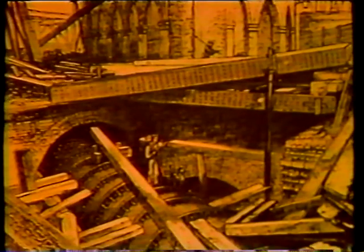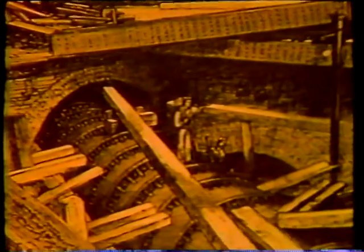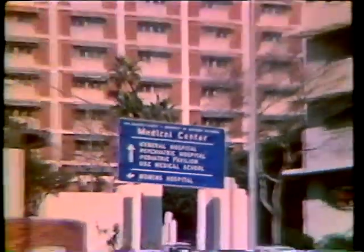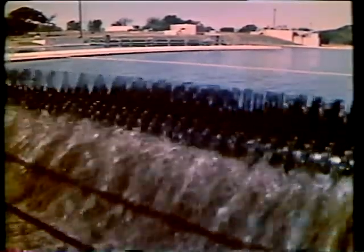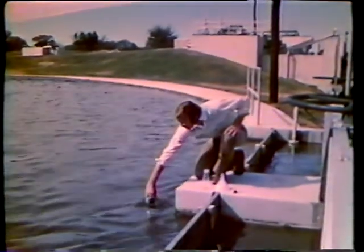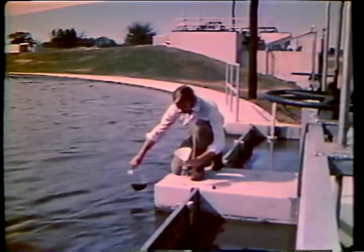Sewers originally built to drain storm runoff were gradually converted into drains for wastewater. Today, the health hazards remain. Many of the pollutants that are discharged into wastewater are concentrated during treatment in sludges, and the problem of where to put them is still with us. We're now disposing of some 35 billion gallons of sludge a year, and the amount continues to increase.